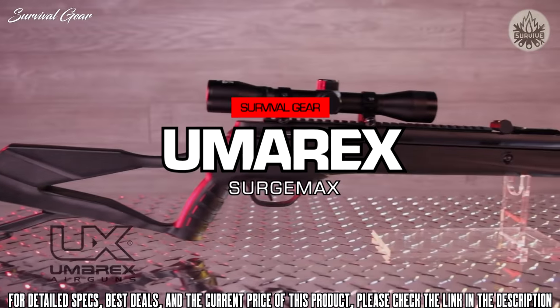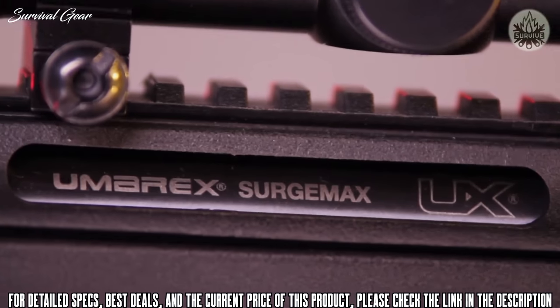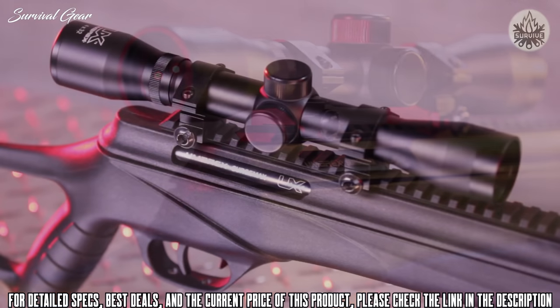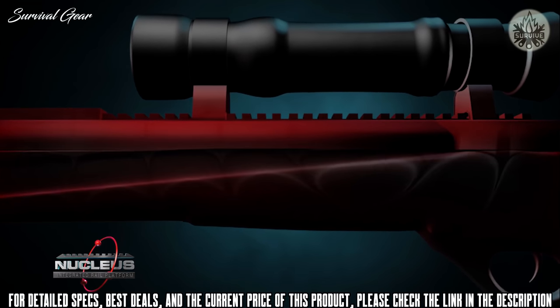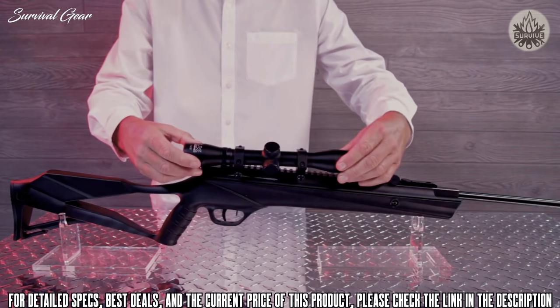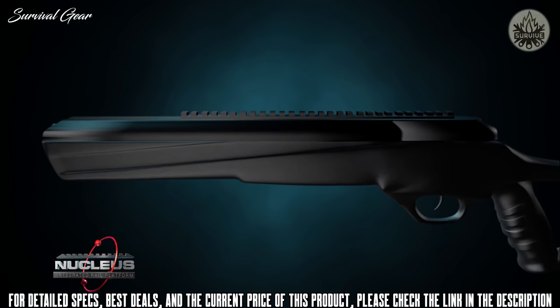The Umarex Surge Max is the first break barrel air rifle to incorporate a fully integrated optic mounting rail. The Nucleus Integrated Rail Platform was explicitly developed to make scope mounting easy and to reduce two of the greatest frustrations in scoped air rifle shooting: scope movement and vibration. The Nucleus rail provides the shooter a full-length Picatinny rail as an easy platform for mounting a scope.